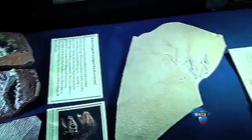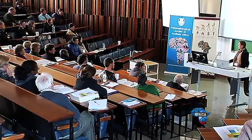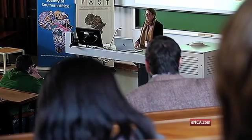South Africa is a leader in global fossil research and paleontology. Now the South African Heritage Resources Agency has designed the National Fossil Sensitivity Map, which will assist property developers, heritage officers, and scientists to identify potentially fossil-rich areas.